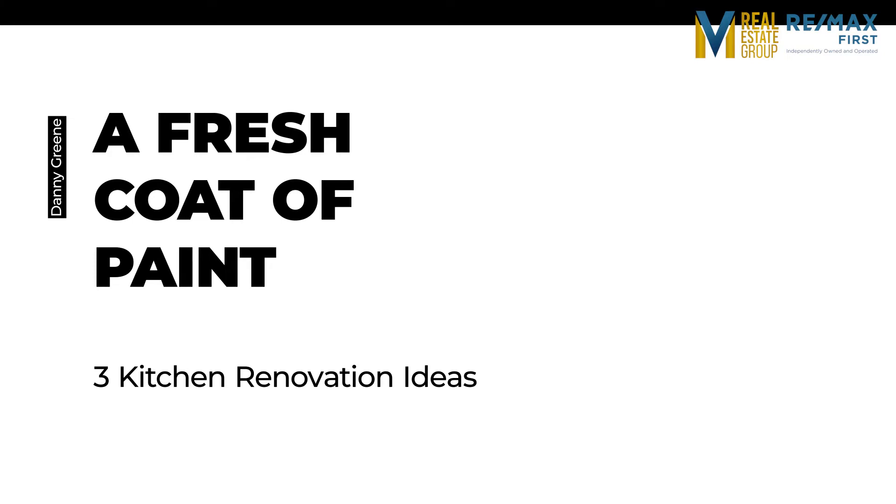A fresh coat of paint. I know painting seems too simple, but just think about my client Dave. You'd be surprised what a huge difference a simple coat of paint can make in your kitchen, or in any room for that matter. Painting is actually one of the most cost-effective ways to increase the value of your home. A number of paint companies picked a few different shades of blue-green for their top colours of 2022, so if you're thinking about painting your kitchen to sell your home, it's worth looking into. Check out those shades and let me know what you think.